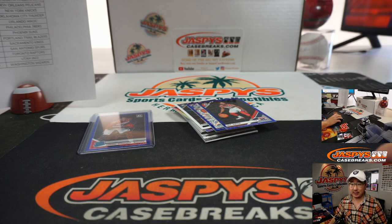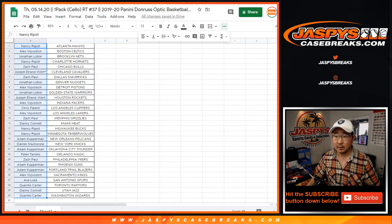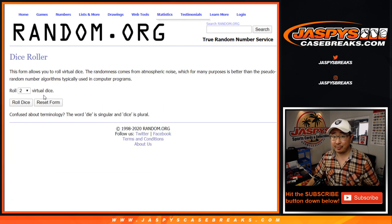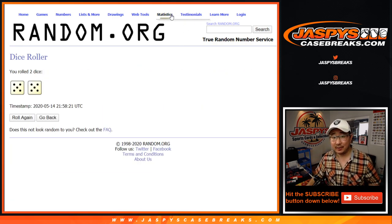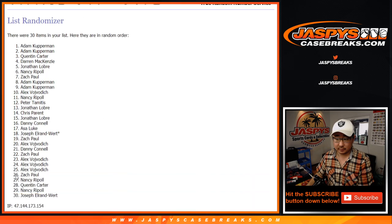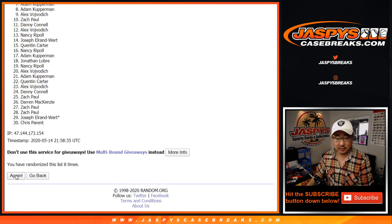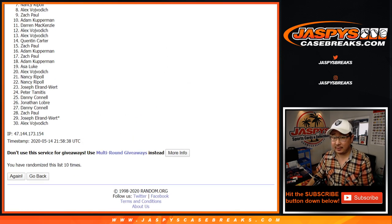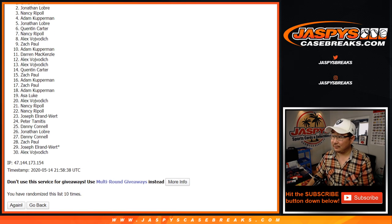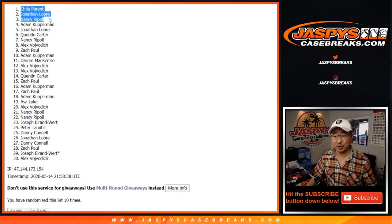Now let's re-randomize that list. Let's go back to this screen right here — there's the list, there are some new dice. We're going to re-randomize this list and the top three after 10 rolls will be in the mixer. On the 10th and final time, after 10 rolls we've got Nancy, John, and Chris — you are in the mixer, which is going to happen later tonight.